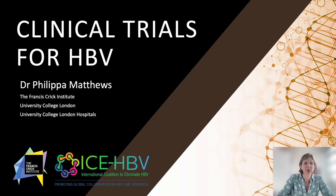My name is Philippa Matthews. I'm an infection doctor in the UK and I lead research into hepatitis B virus. I'm going to talk briefly about clinical trials.